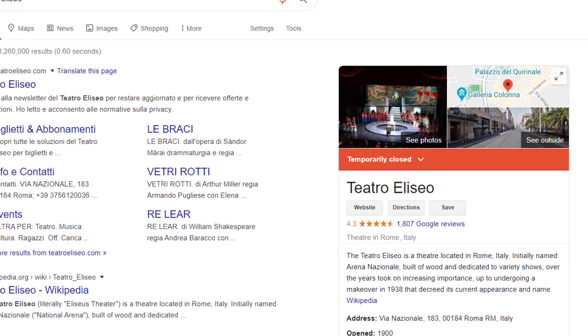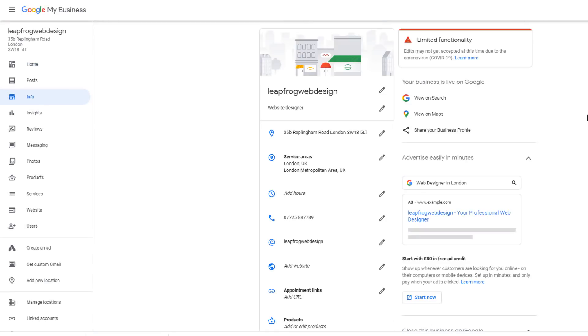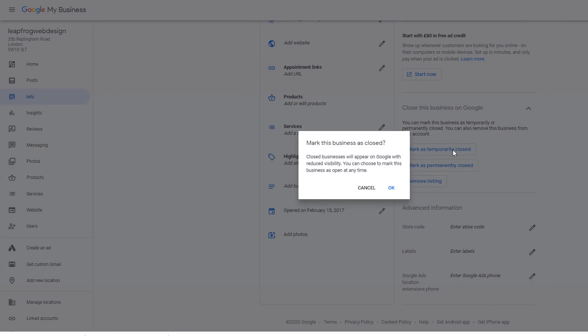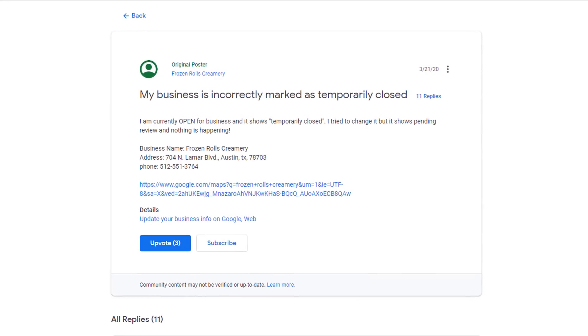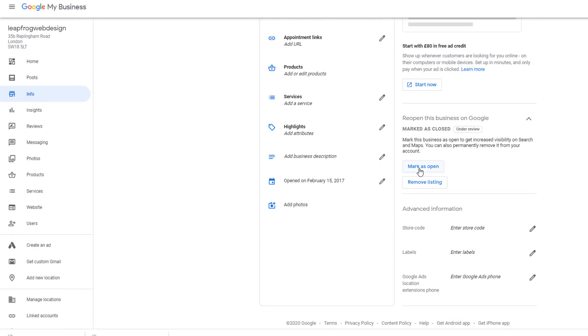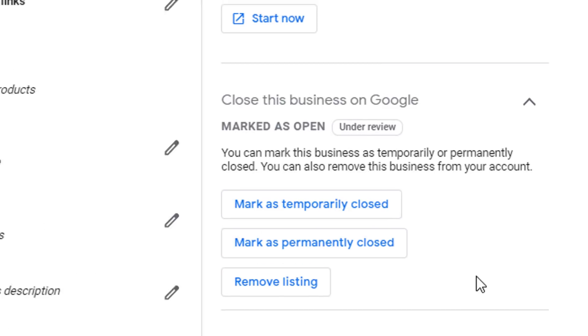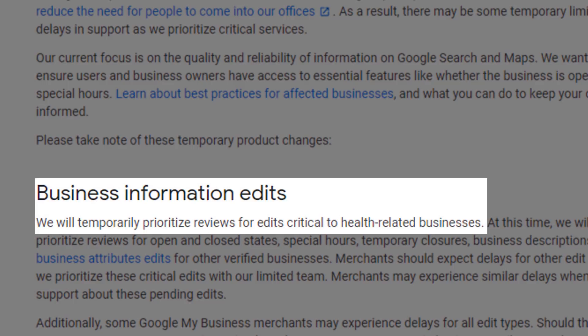Business listing marked as temporarily closed. If your business is no longer open, you can mark it as temporarily closed. To do this, just log into your Google My Business panel, click on info, and in the main panel, select the mark as temporarily closed option. Unfortunately, some business listings have been marked as temporarily closed without requesting it. If this is your case, you can submit a request for your listing to be reopened — click on the info tab and in the main panel, click on the mark as open option. Due to the lack of response from Google at the moment, this may take some time and may stay in the under-review status for a while. Google states they will prioritize reviews for edits critical to health-related businesses, so you are going to need to be patient.